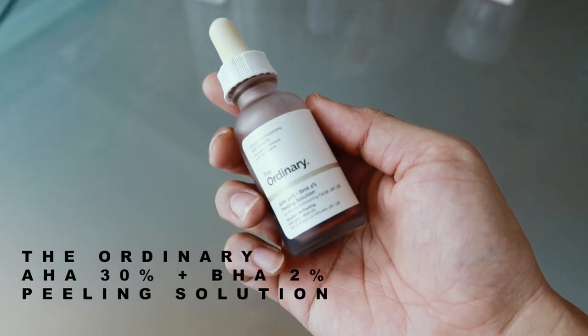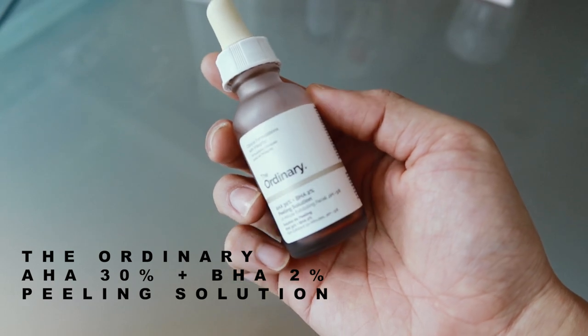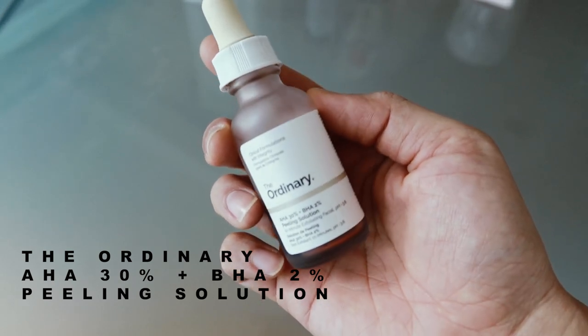This is from The Ordinary. It's actually a 30% AHA plus 2% BHA peeling solution. It is harsh. My skin is sensitive — that's why I feel it's slightly tingling when I apply. Sometimes when I realize my sheet mask doesn't do any results, I know it's time to use this. Because there might be a layer of the skin that is pretty much built up over the weeks.